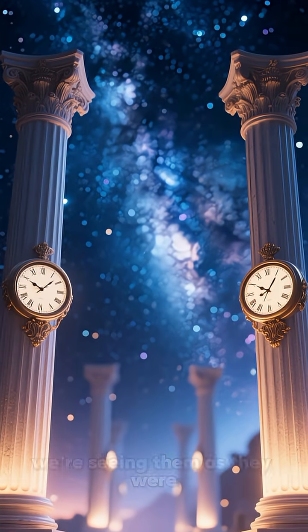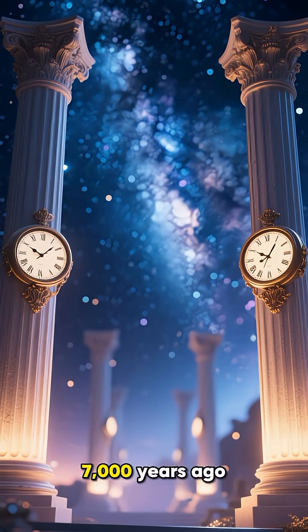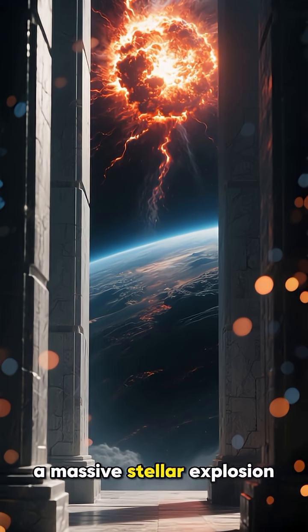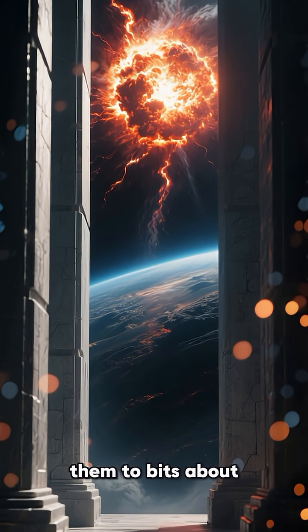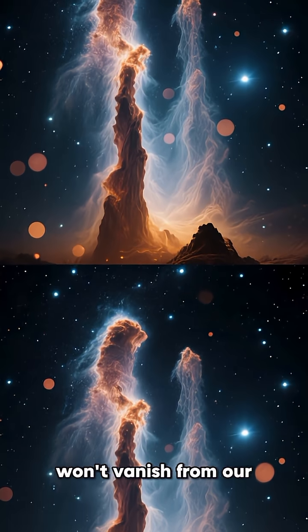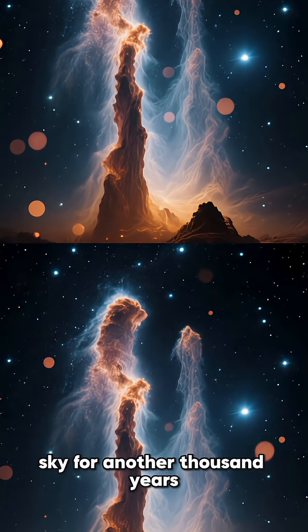But here's the crazy twist. Because the Pillars are so far away, we're seeing them as they were 7,000 years ago. Astronomers believe a supernova — a massive stellar explosion — might have already blown them to bits about 6,000 years ago. So we might be admiring a ghost, a beautiful cosmic ghost that won't vanish from our sky for another 1,000 years.